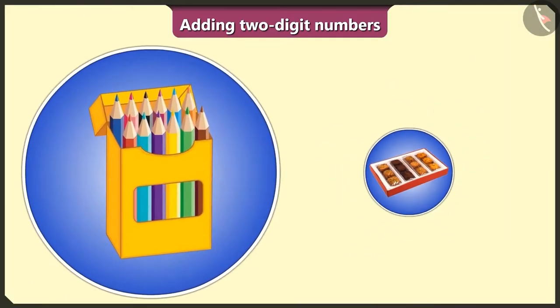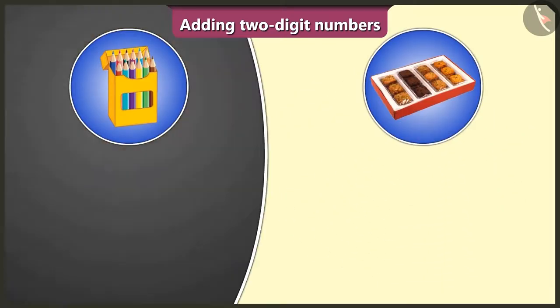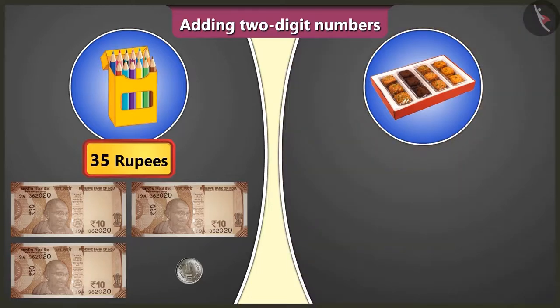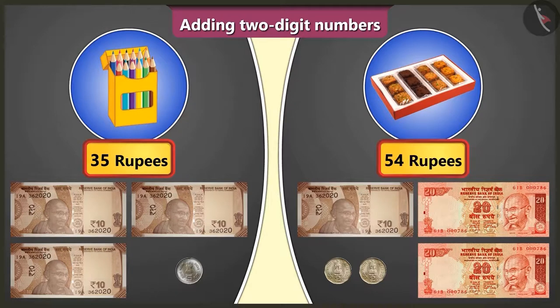Look here, Pilu. This is a colour pencil box and this is a cookie box. I bought this colour pencil box by giving 3 notes of Rs. 10 and 1 coin of Rs. 5, which means it costs Rs. 35. And this cookie box by giving 2 notes of Rs. 20, 1 note of Rs. 10, and 2 coins of Rs. 2 — that is by giving Rs. 54.